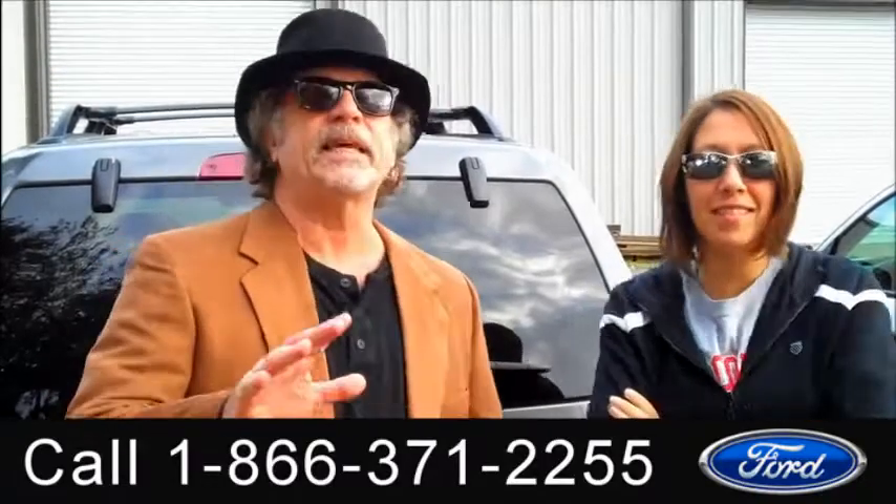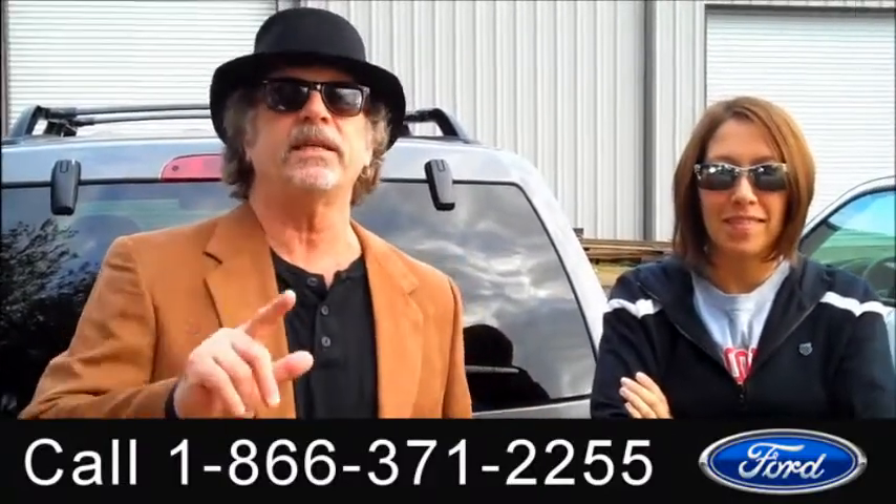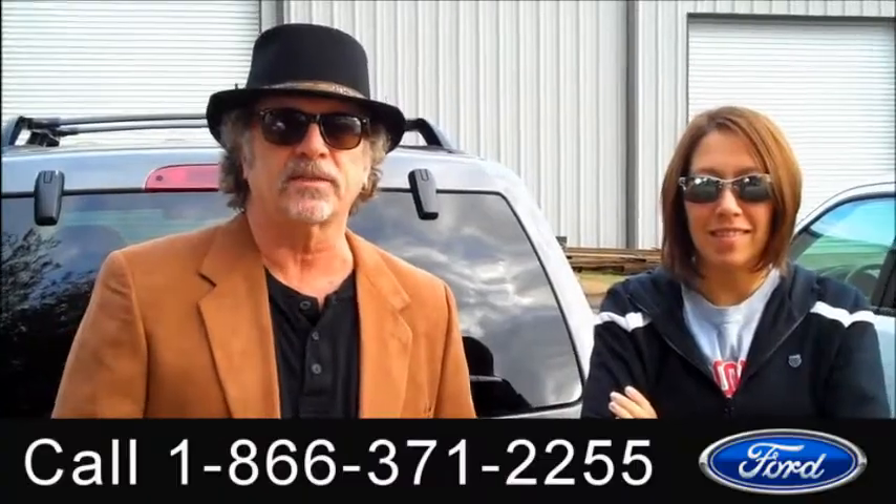Hey, this is Randy and this is Jen. SantafeFord.com — Ford Escape bumper to bumper warranty. Clean Carfax. Stay tuned, Jen's got some more information for you.